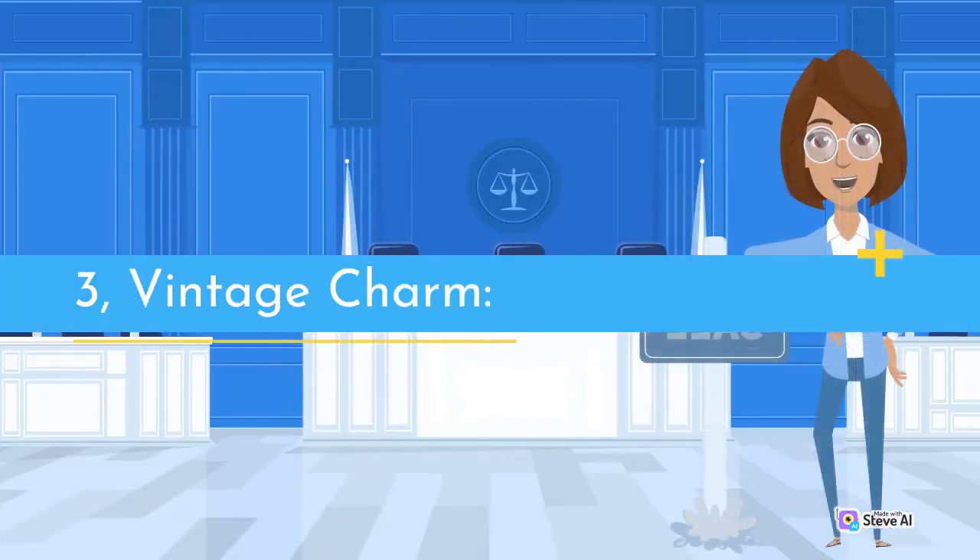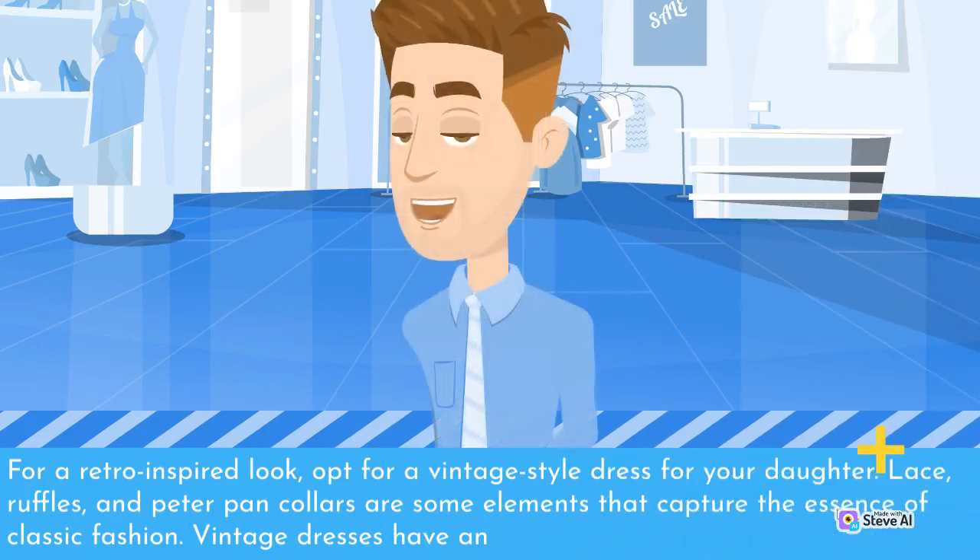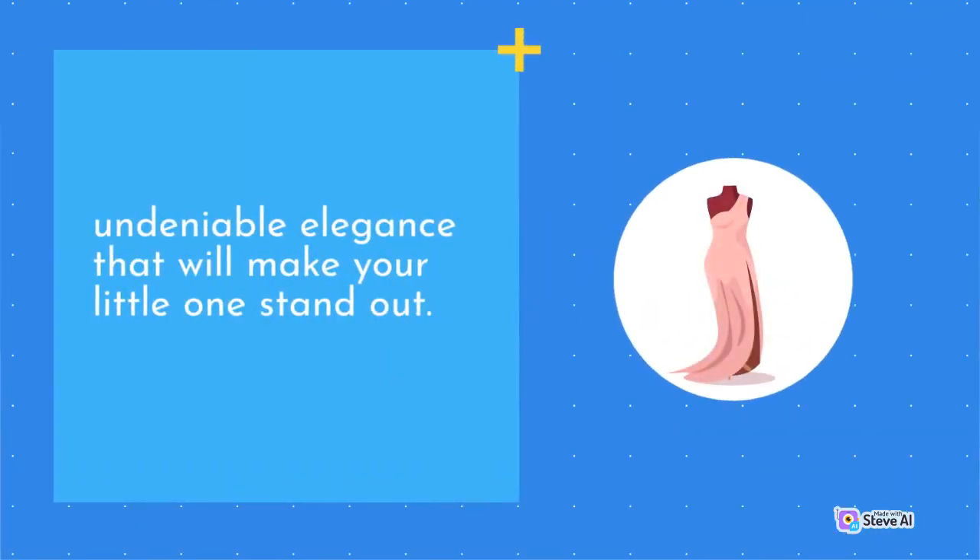3. Vintage Charm. For a retro-inspired look, opt for a vintage-style dress for your daughter. Lace, ruffles, and Peter Pan collars are some elements that capture the essence of classic fashion. Vintage dresses have an undeniable elegance that will make your little one stand out.